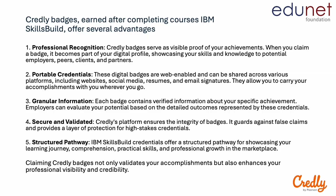Credly badges are earned after completing courses on the platform and they offer several advantages. Firstly, they offer professional recognition — Credly badges serve as visible proof of your achievements. They are also portable credentials; these digital badges are web-enabled and can be shared across various platforms including websites, social media, resumes and email signatures. They also contain granular information: each badge contains verified information about your specific achievement so that employers can evaluate your potential based on the detailed outcomes represented by these credentials.